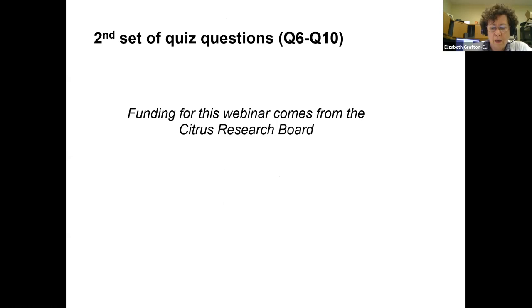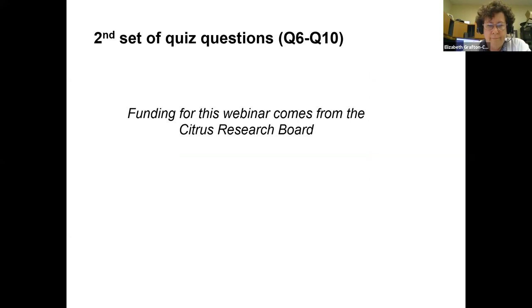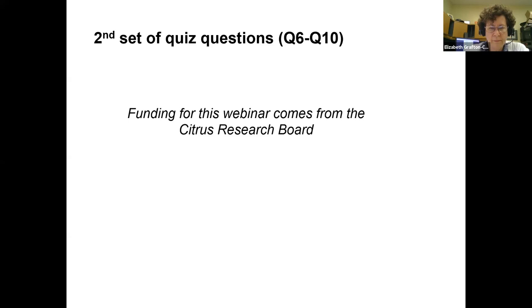Second quiz set: which scale is the healthy live one — image A or B? 98% correct: image A is healthy — clear, yellowish, not dried out. Next: what stage is most easily killed by pesticides? 79% correct — the first instar stage: small, translucent, soft, cuticle not hardened yet so pesticides can penetrate. Which insecticide is softest on natural enemies like Aphytis wasps? Correct answer is Centaur — Savanto, Assail, and Actara kill almost all Aphytis for six to eight weeks, whereas Centaur has little or no impact.